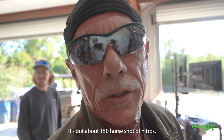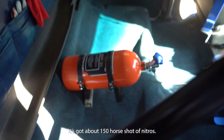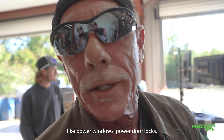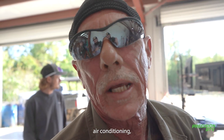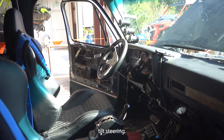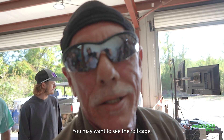It's got about 115 water shot of tankers, 154,000 miles. It's got power windows, power door locks, air conditioning, tilt steering — but it's remote from the steering wheel. And it has a boat cage — you want to see the boat cage?